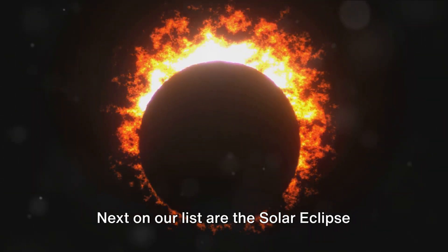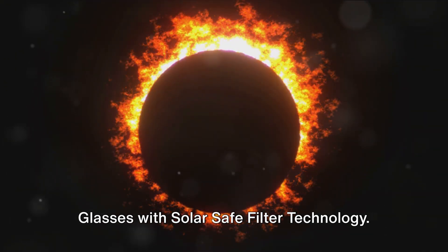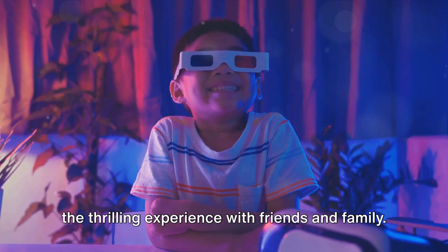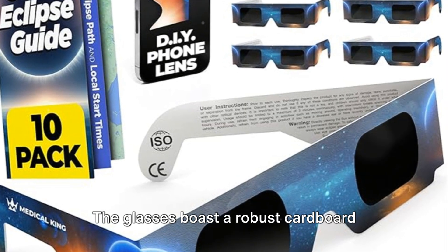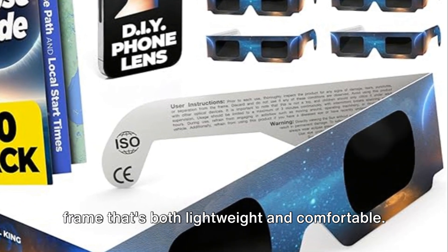Next on our list are the solar eclipse glasses with solar-safe filter technology. This 10-pack set is perfect for sharing the thrilling experience with friends and family. The glasses boast a robust cardboard frame that's both lightweight and comfortable.